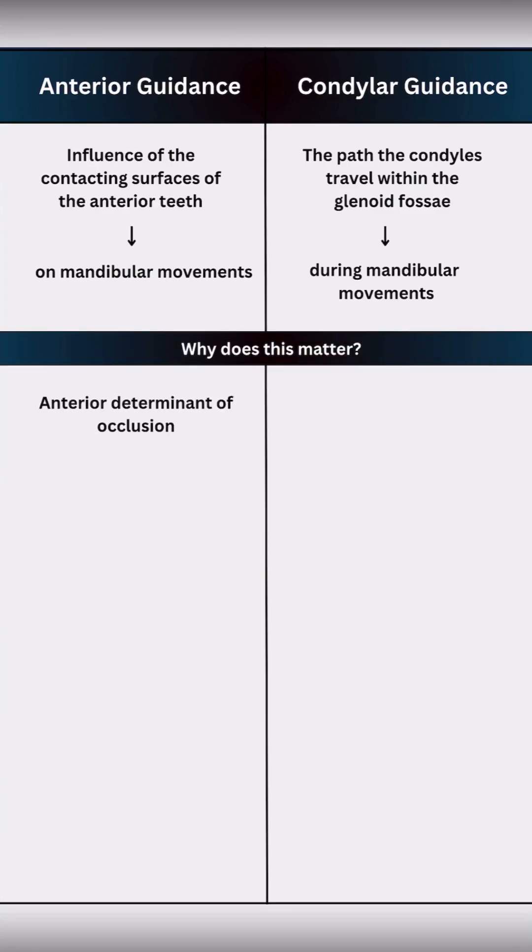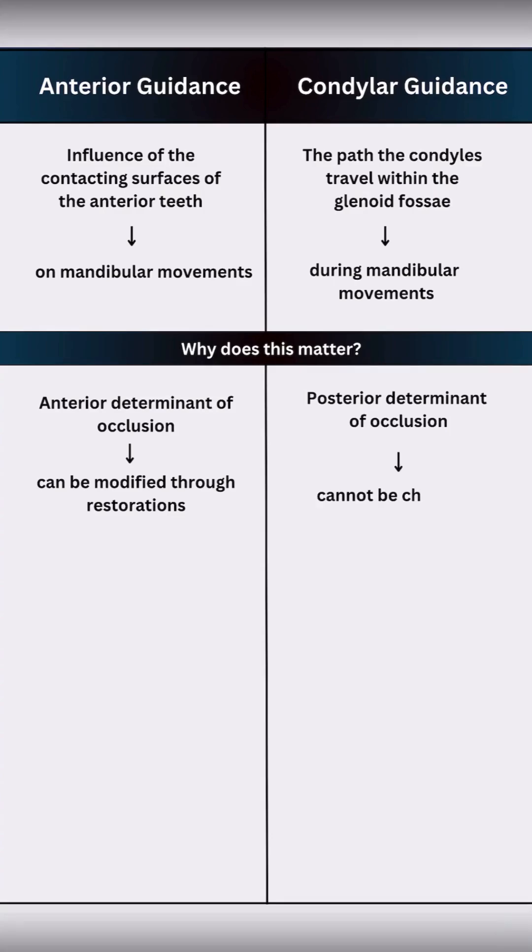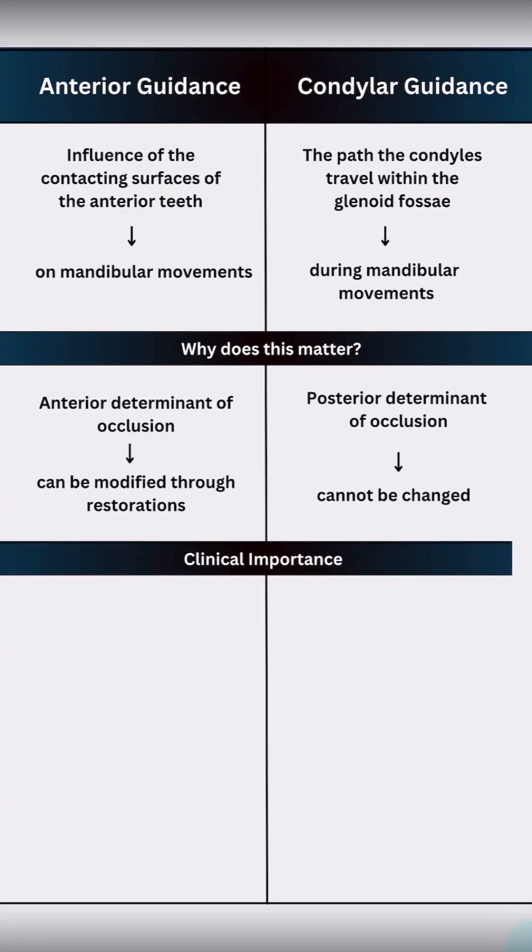Think of it like this: anterior guidance is the anterior determinant, and we can modify it through restorations. Condylar guidance is the posterior determinant, which is set by TMJ anatomy and cannot be changed.